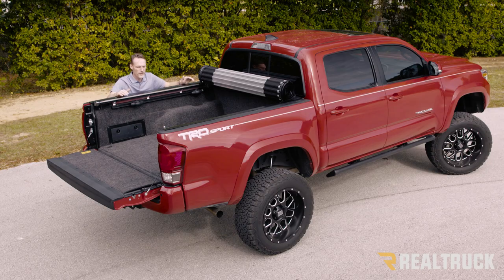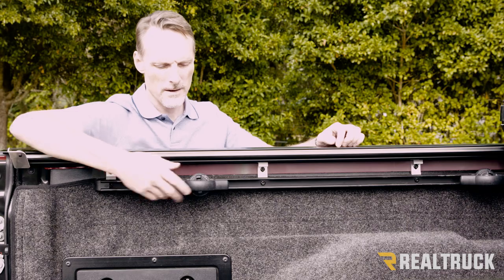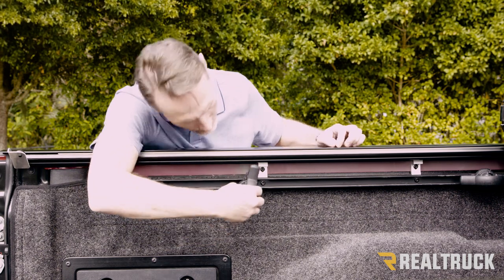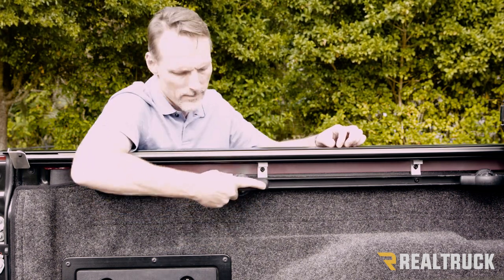Another really cool feature about this cover on the Tacoma is the Tacoma comes with a deck rail system and tie down cleats. This drops that deck rail system enough to where you have full use of the tie down cleats and it integrates perfectly into the cover.